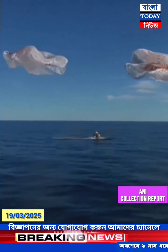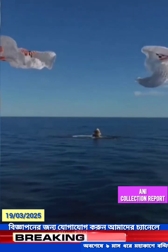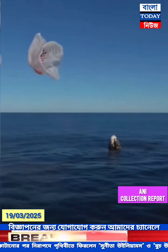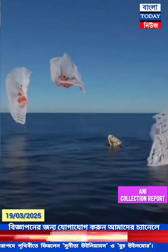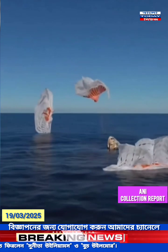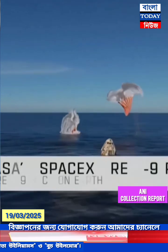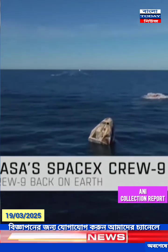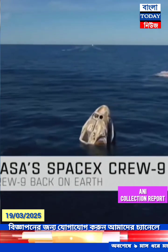Crew 9, back on Earth. SpaceX Freedom, splashdown. Good main route. Copy, splashdown. We see main chutes cut. Nick, Alex, Butch, Sunny — on behalf of SpaceX, welcome home.